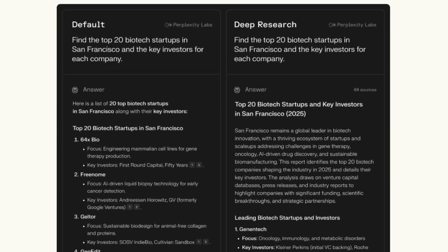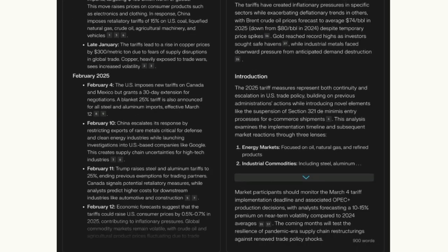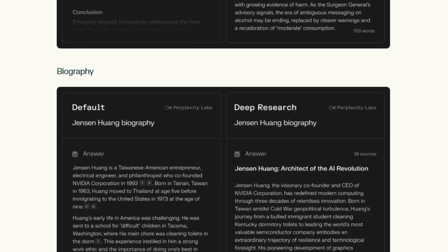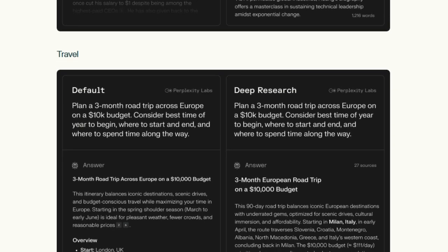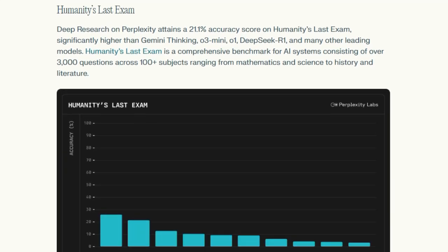Once the source materials are thoroughly assessed, the tool synthesizes the research findings into a clear, comprehensive report. This report can then be exported as a PDF or a Perplexity page, making it easy to share with others. Deep Research is valuable in various domains, including finance, marketing, technology, current affairs, health, biography, and travel planning. Impressively, it achieves high scores on industry benchmarks while completing most research tasks in under three minutes.